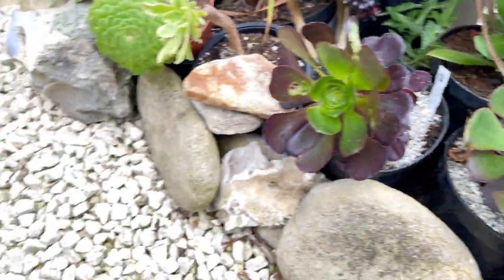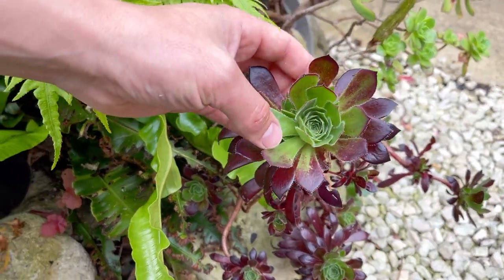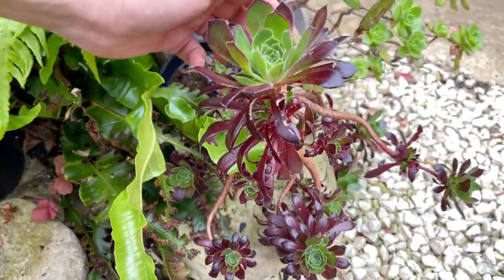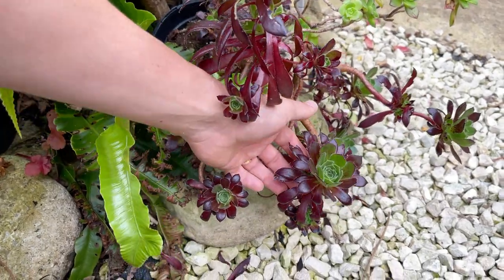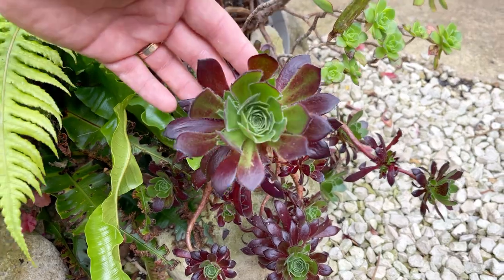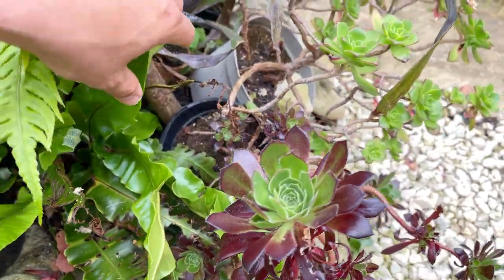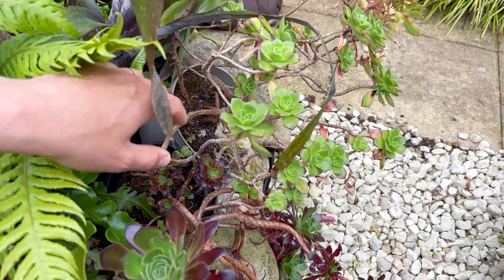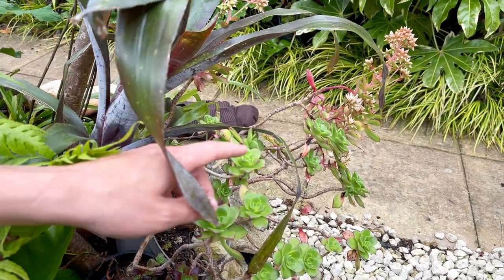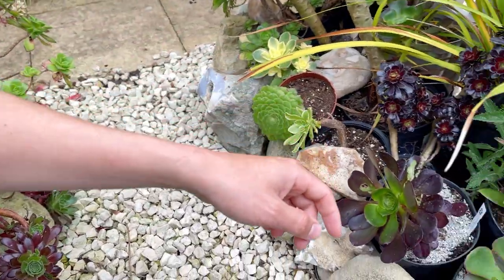I've actually got a more mature firecracker on the other side of the path over here, so you can see the coloration it should develop. I've had this one for years and I'm just letting it get really long and gangly to see how these plants grow into different forms. It's in a pot along with the one next to it, which is sending out flower spikes.